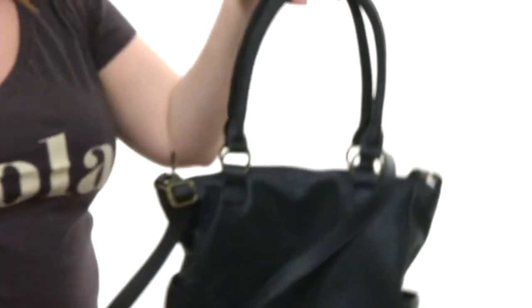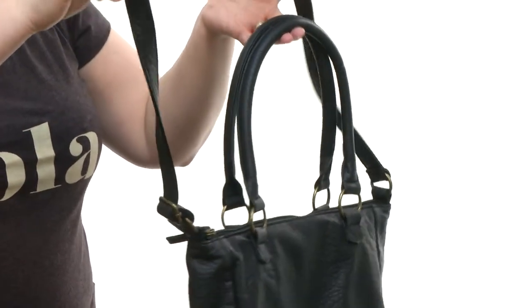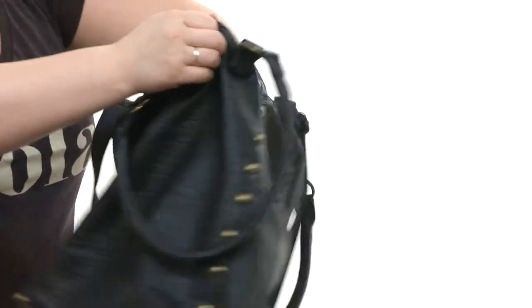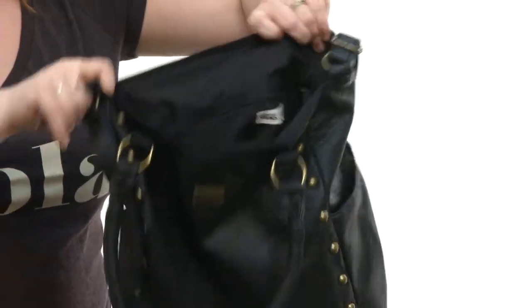And two carrying options — shorter handles at the top and a shoulder strap which is really cool. It's also adjustable so it can be a crossbody strap, which is fantastic. There is a zipper that comes across the top, and when you open it up you'll find that it's fully lined, and they've even included a zippered pocket on the back wall.